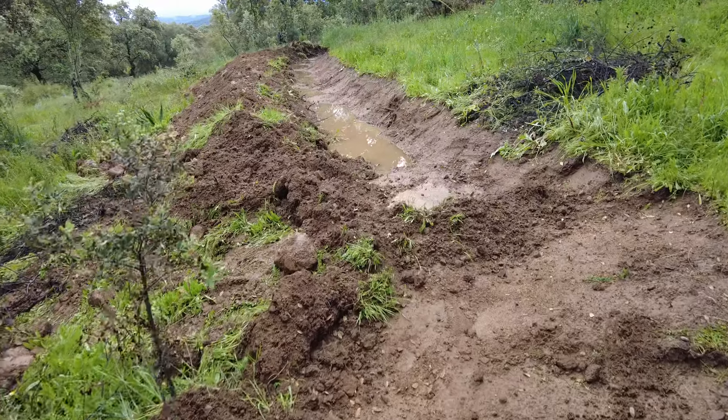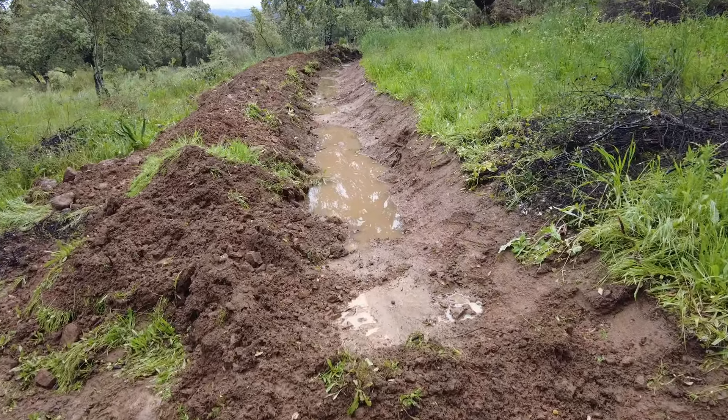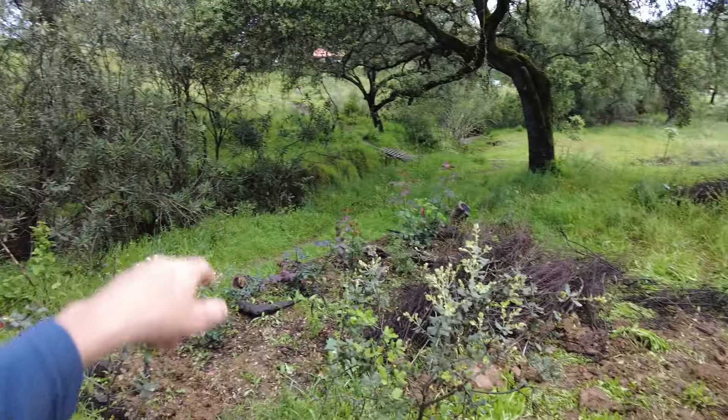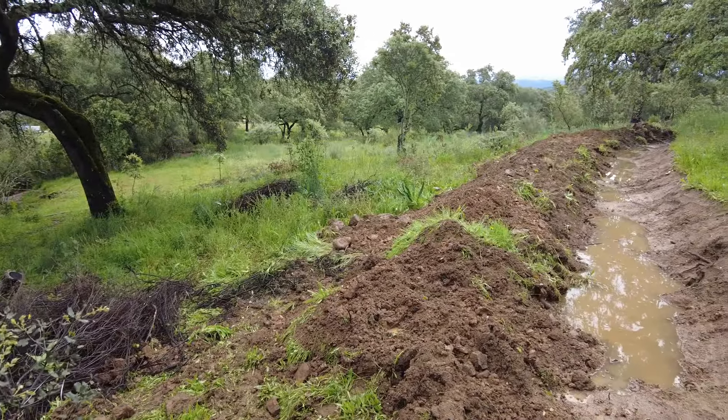Then at that time of the night I blocked it up here because I didn't want more water going to the creek. I wanted it to exit on the other side.